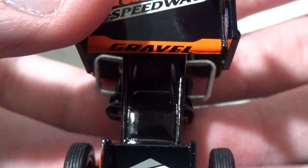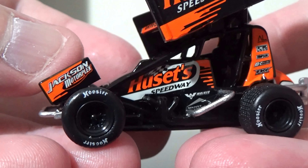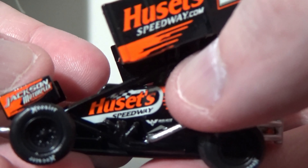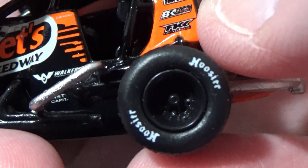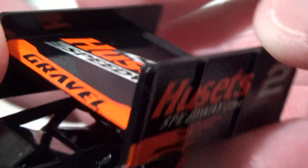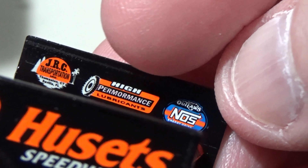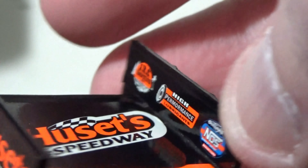On the car we've got Mainstream Capital and David Gravel branding, Houston Speedway, Jackson Motorplex, and Walker. There are some little sponsors by the driver's headrest — Simpson is one of them — and you've got Hoosier Tires. Underneath we have sponsors including JRC, High Performance Lubricants, and World of Outlaws NOS Energy Sprint Cars.